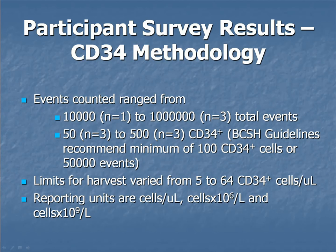We had very little consensus for many of the questions on the survey. Events counted ranged from 10,000 to a million total events, and between 50 and 500 CD34 events — not in line with the guidelines. Harvest limits ranged from 5 to 64, and reporting units varied: cells per microlitre, cells times 10 to the 6 per litre, and cells times 10 to the 9. Throughout all of this we need consensus, as there is very little consistency in any testing that we do.